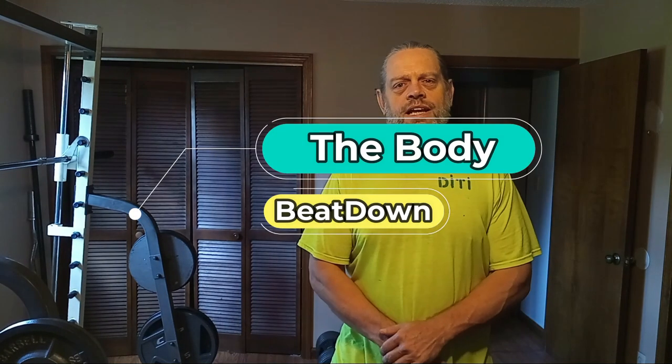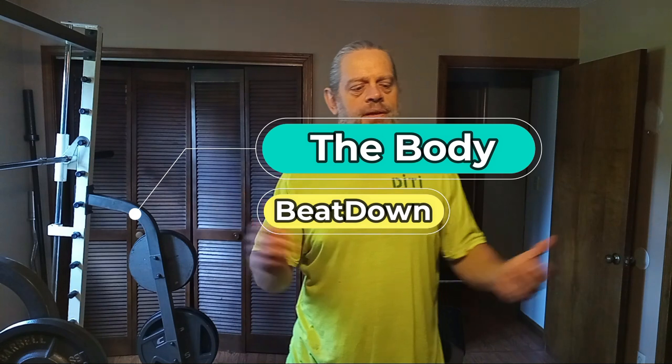Hey, what's going on guys? How's everyone doing today? I'm doing well, thank you for asking. The Body Beatdown here on this Friday afternoon, just a little after 4:30. We're fixing to have a good back workout. This week has been kind of toned down with my workouts — I haven't been going super crazy, but I've still been getting a good workout in.